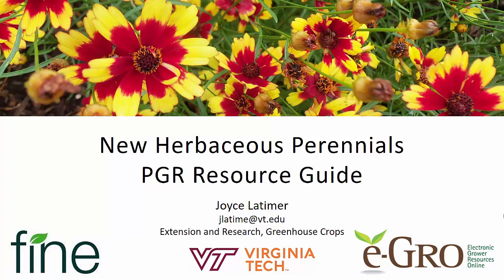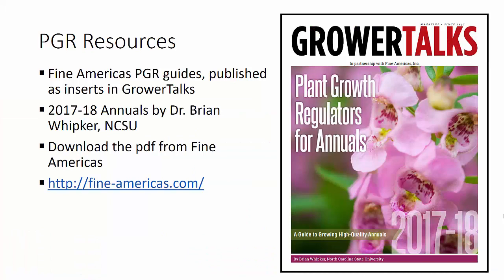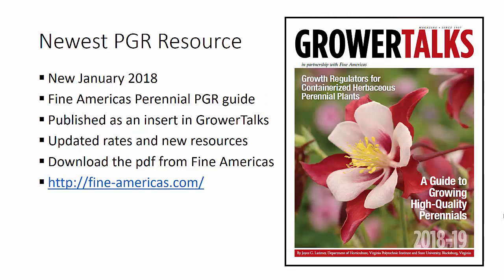Hello, this is Joyce Latimer from Virginia Tech. Today we're going to talk about a new herbaceous perennials PGR guide. Fine Americas has been sponsoring these PGR guides as an insert in Grower Talks magazine since about 2011. We alternate odd years with a guide on annuals and greenhouse crops done by Dr. Brian Whipker at NC State. In even years, Fine Americas sponsors a guide for herbaceous perennials, and that newest guide has just been released here in January as an insert in Grower Talks.